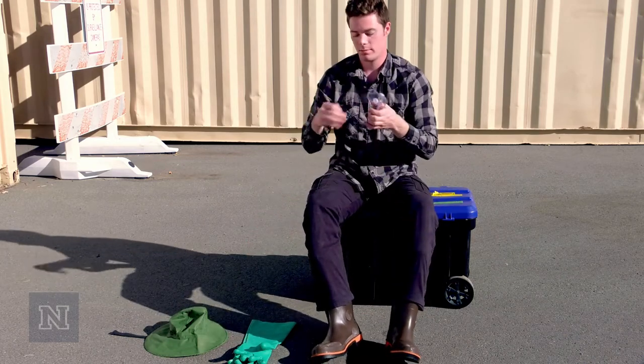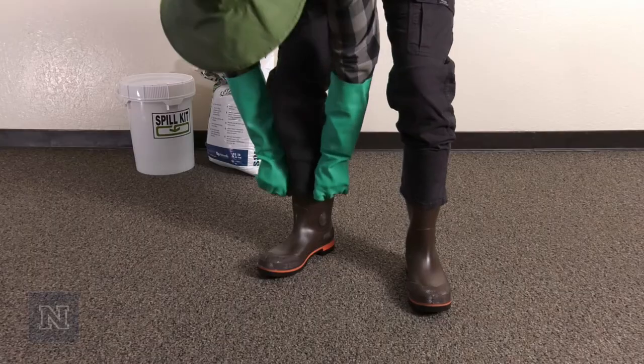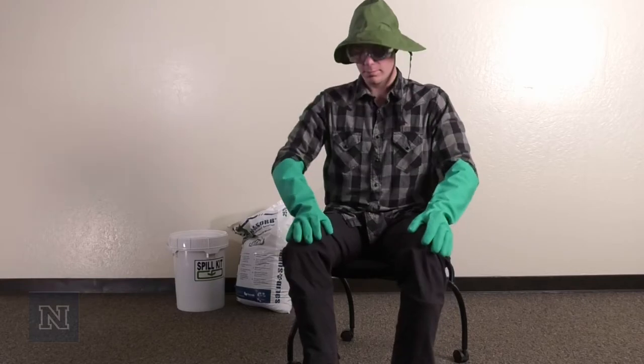PPE includes safety glasses, a long sleeve shirt, chemical-resistant gloves, waterproof boots, long pants, and a waterproof hat. We'll talk more about PPE in a few minutes.